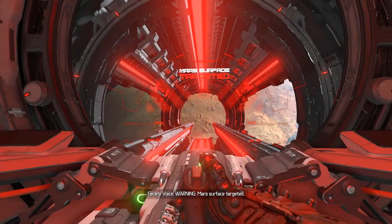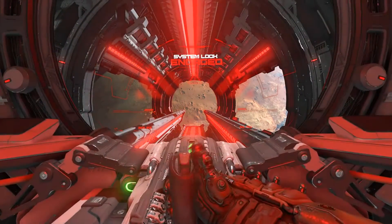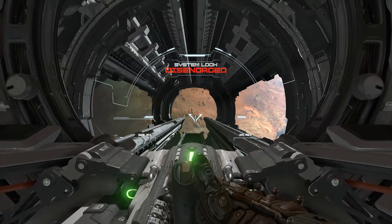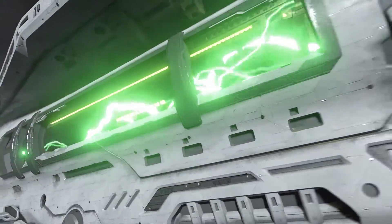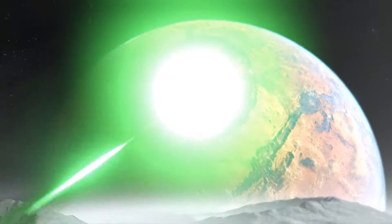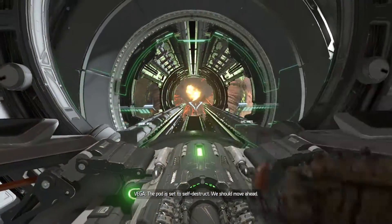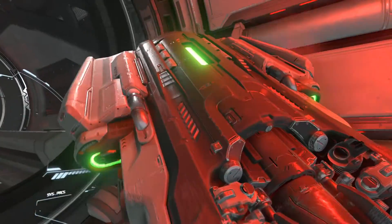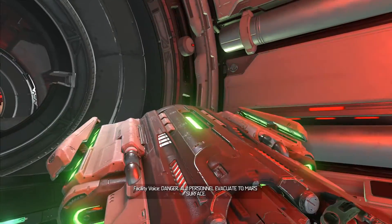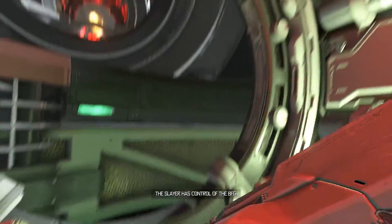Warning. Mars surface targeted. Safety weapons is activated. Would you like me to disable the safety protocols? The pod is set to self-destruct. We should move ahead. Danger. All personnel evacuate to Mars surface. The Slayer has control.